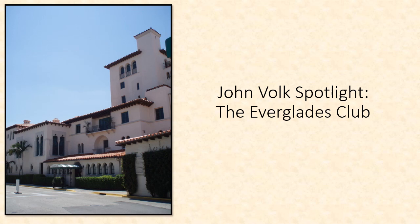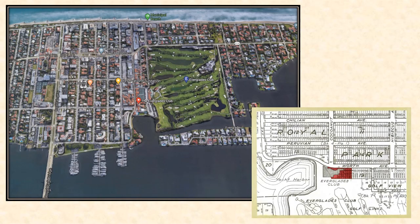Today's John Volk Spotlight is the Everglades Club in Palm Beach, which opened as a members-only club in 1919. The Everglades Club is located near the western terminus of Worth Avenue, the town's primary shopping avenue. The golf course is located on the south side of the property.